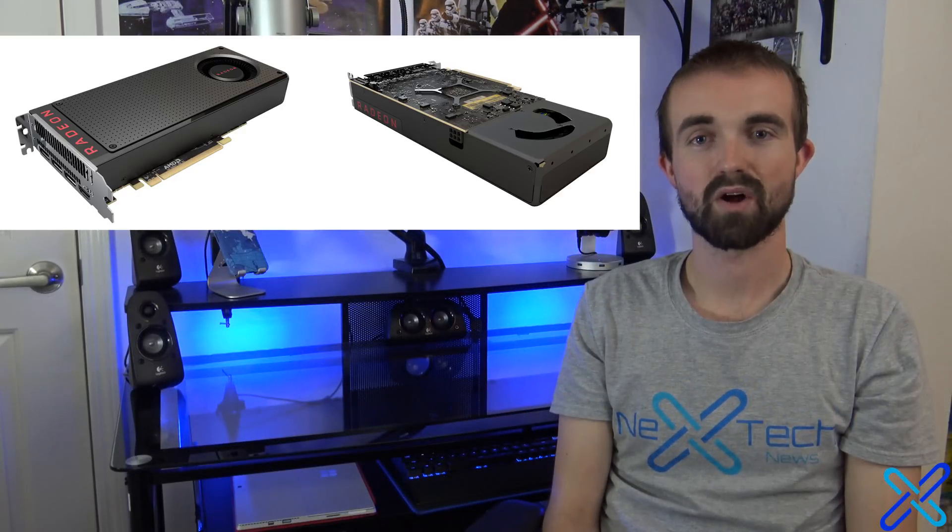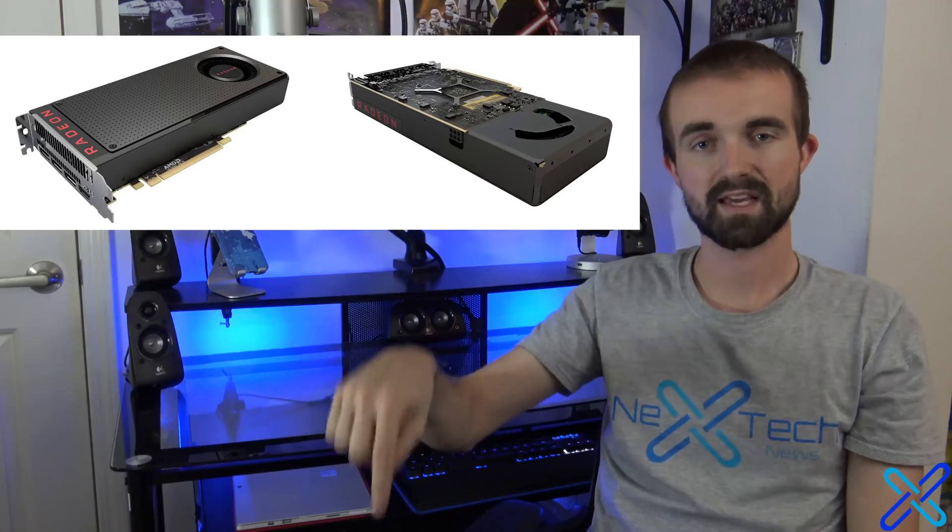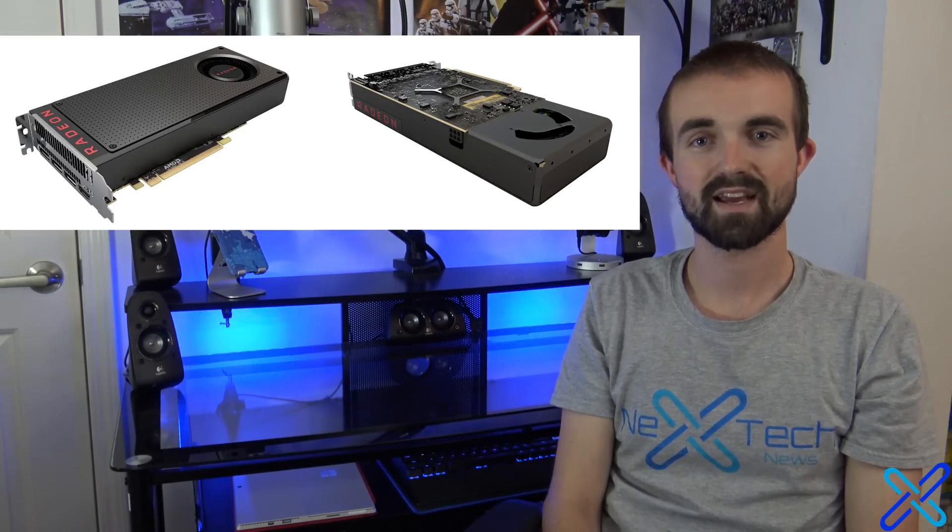Let me know what you think of the RX 480 in the comments, and let me know if you're going to buy one. If you like this video, please click that like button down below, and if you're new to my channel, please subscribe. This is Zach with Next Tech News.